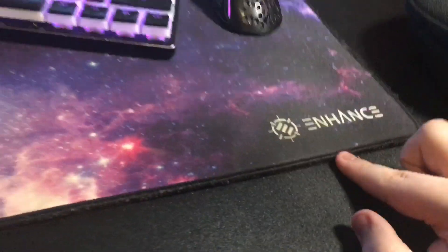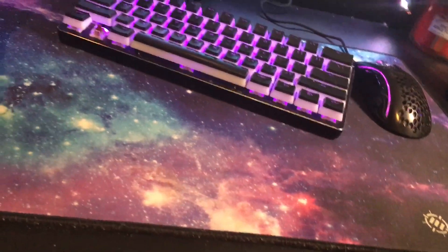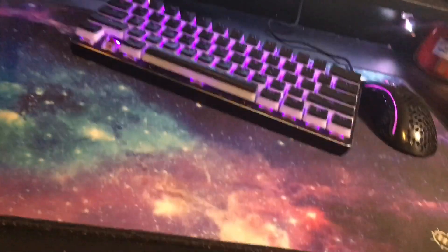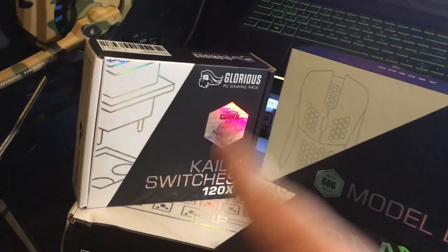For my mouse pad, I have an Endgame Gear XL — I'm pretty sure it's the Galaxy version. I hope to get a new one soon because humidity absolutely destroys it. I actually have a video I'll try to put on screen where I was literally hitting my mouse and it would not budge at all. Over here I have the boxes for my GMMK, Model D, and my switches — I still have a ton of switches in there because it came with 120 and I only need about 60.